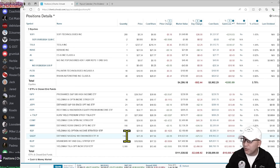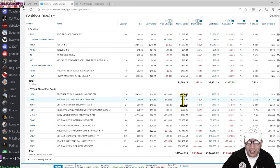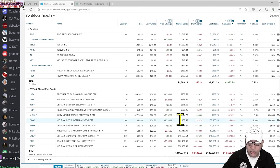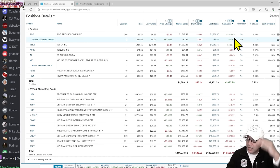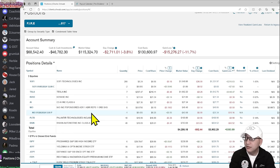A margin call already happened to me once while I was experimenting. What they do is look at your portfolio and sell whatever has the highest positive value without giving you a choice. They'd sell my SoFi and my Tesla since those are positive, to bring the margin back in line. They'd keep selling until the $46,000 margin is covered. The goal is to slowly pay off the borrowed margin using your dividends and contributions.